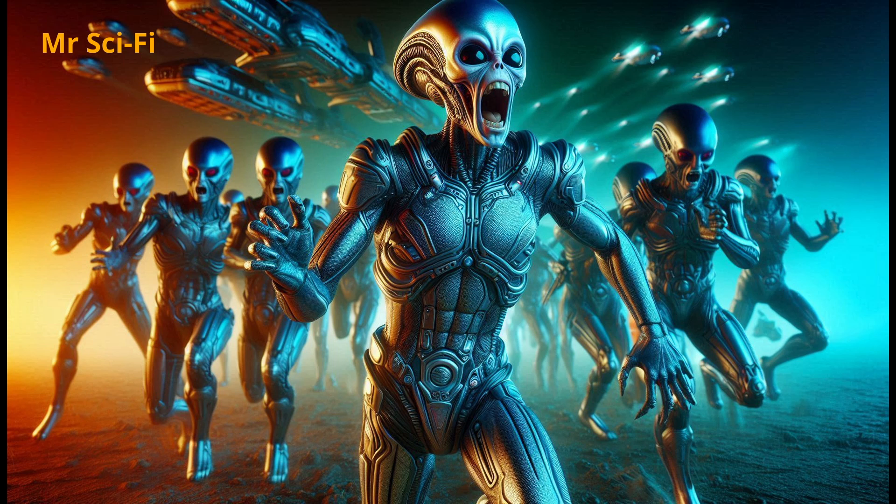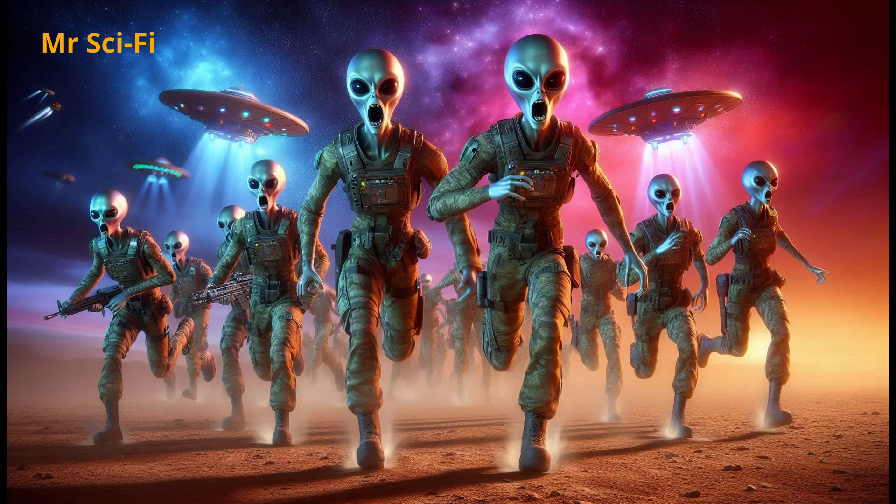The tall one sends a final report back to its superiors: humans are not logical, they're not efficient, but they are something else. After that, the aliens decide it's time to leave. They pack up their equipment, make sure they haven't left any traces, and head back to their ship. They're not interested in conquering Earth, not after what they've seen. They can't predict what humans might do next. And that's what makes them dangerous — because humans, they don't follow the rules. They make them up as they go.